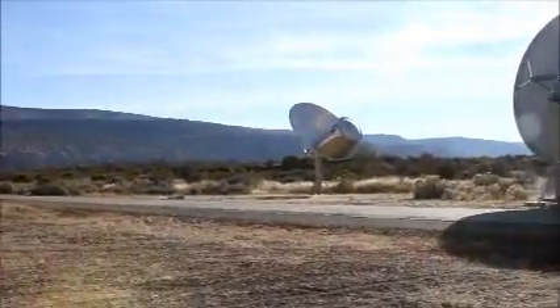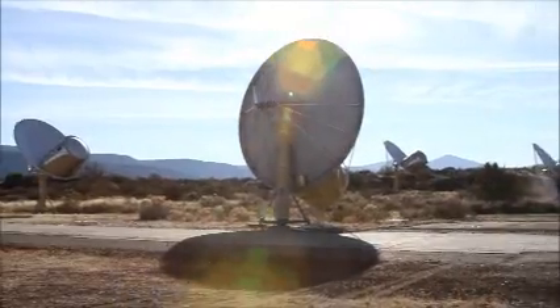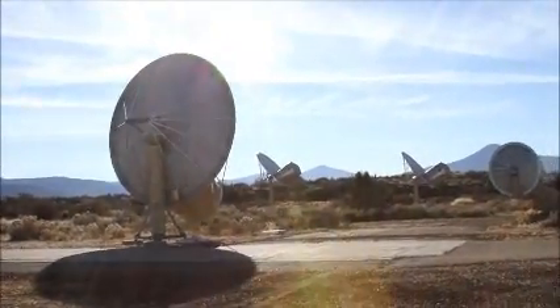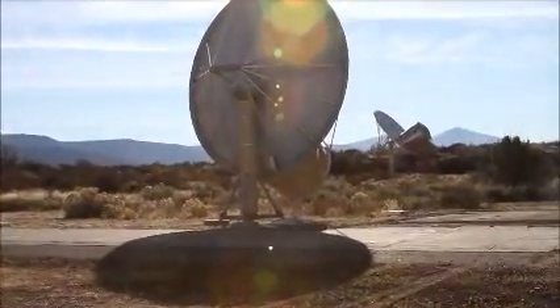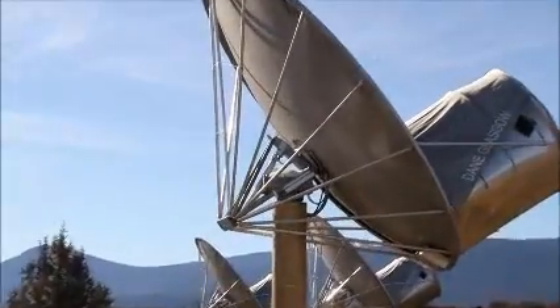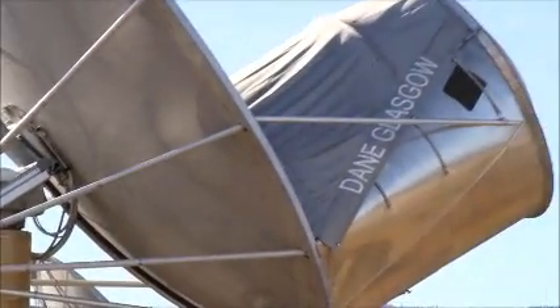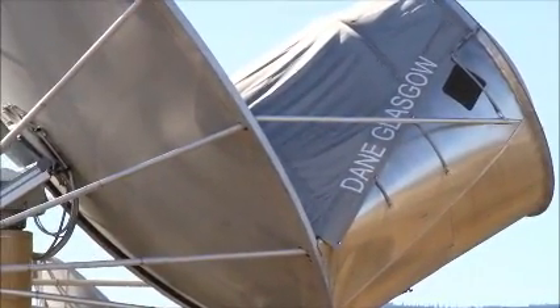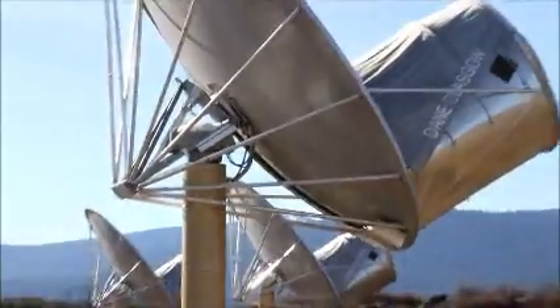We're going to head around into the sun here. I'm just going to try and see what happens when we zoom in with this high-def video — I'm not sure how that works. So let's look at one of these here and see how this thing works. I guess that's whoever donated the money for that telescope, probably.